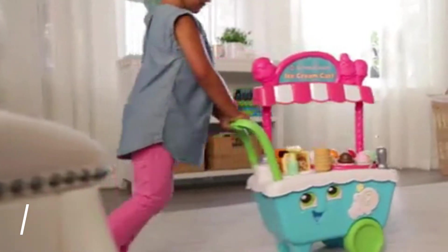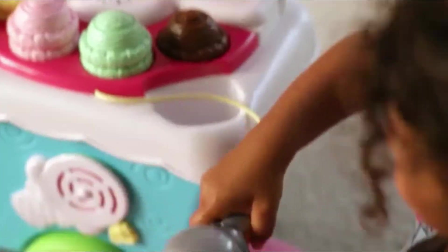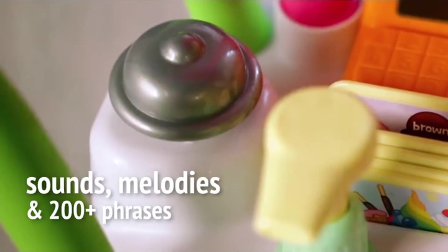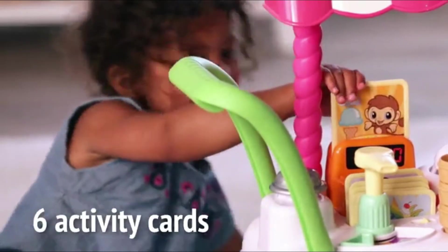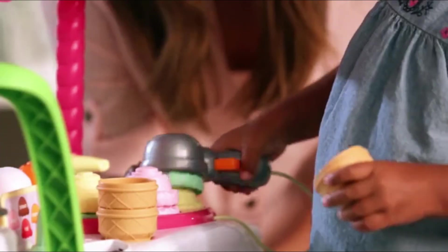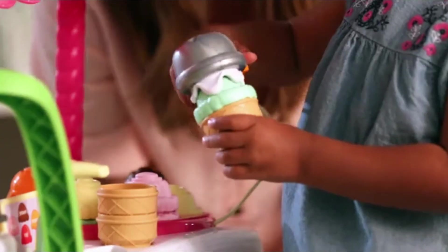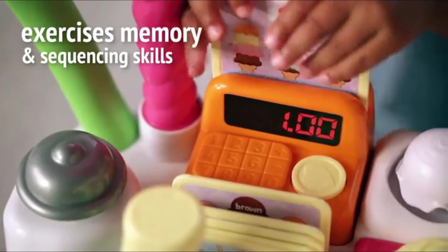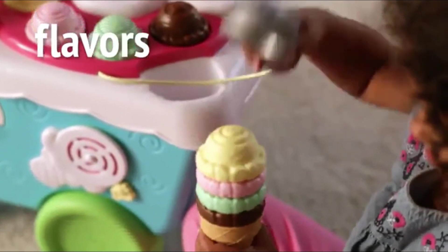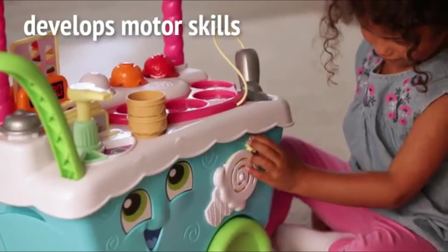Leapfrog Scoop and Learn Ice Cream Cart. Magic scooper. Sounds, melodies, and 2,000-plus phrases. Six activity cards. Encourages matching. Exercises memory and sequencing skills. Teaches colors, flavors, and numbers. Develops motor skills.